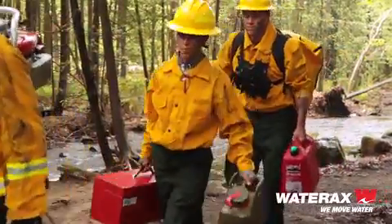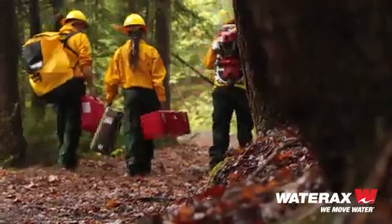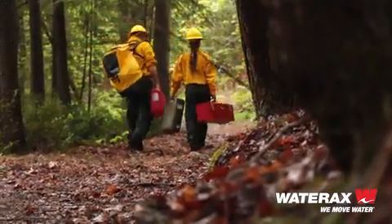This is a time-tested pump, a legacy of trusted equipment that forest firefighters across the world love and respect.